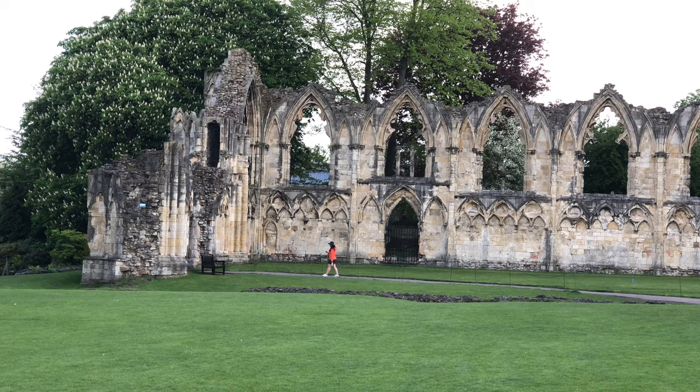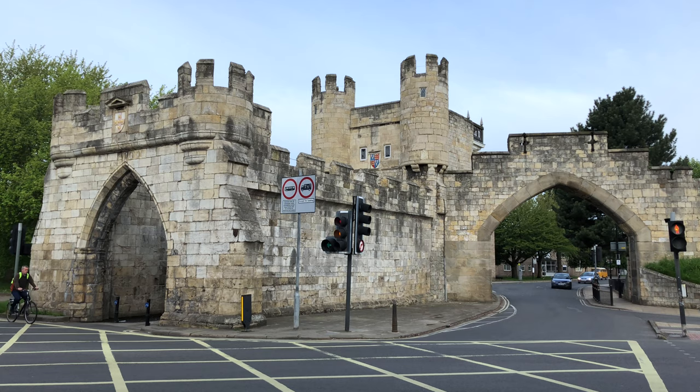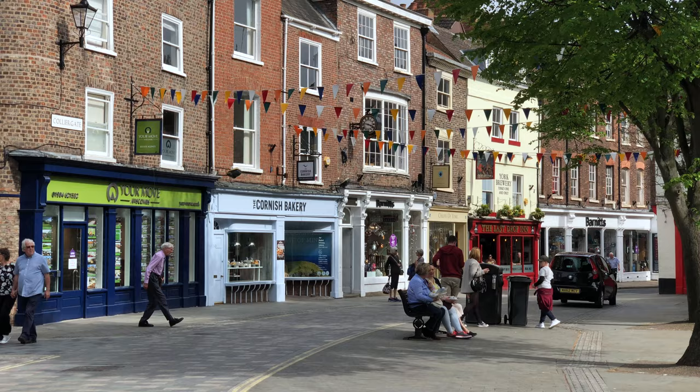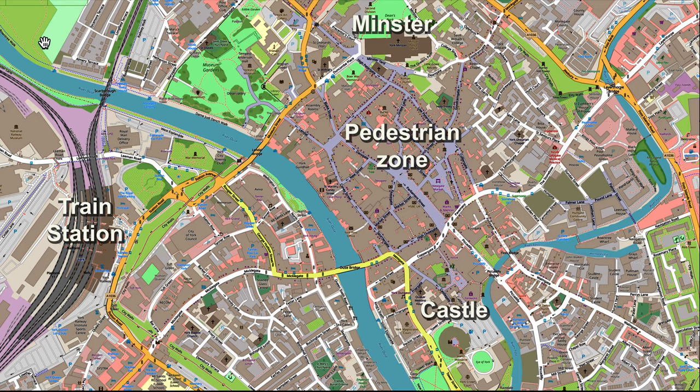York is a great medieval city that's filled with lots of things to do and historic sites to enjoy. We'll be taking you up into York Castle and showing you the amazing medieval wall that still stands and runs all the way around the city. The map provides a quick idea of a walking route that you can take upon arrival at the train station in York.